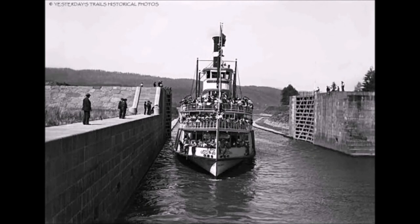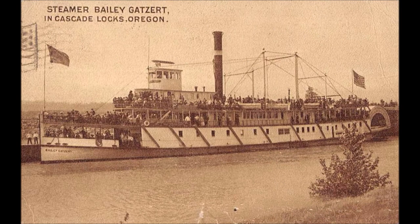In this service, the Bailey Gatzert carried record crowds through the Columbia River Gorge in the summers, becoming famous enough that the Bailey Gatzert March was written for the ship. In 1907, the ship was remodeled and lengthened 17 feet to increase her capacity even further, carrying up to 625 passengers for excursions.